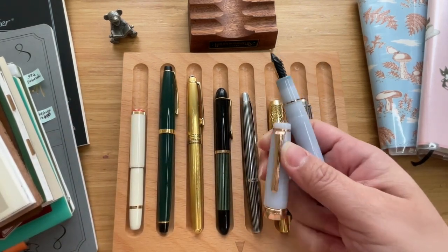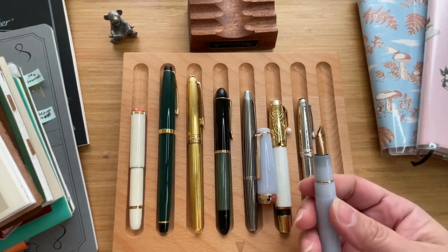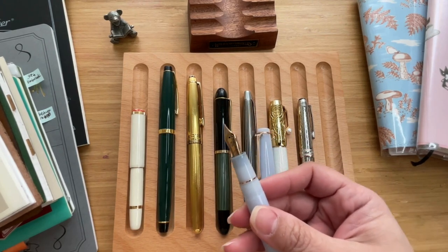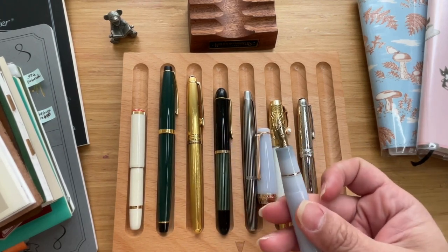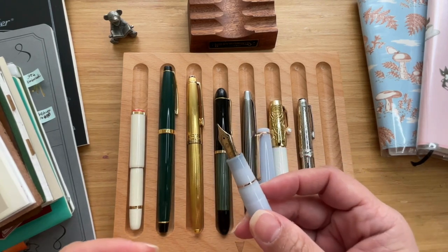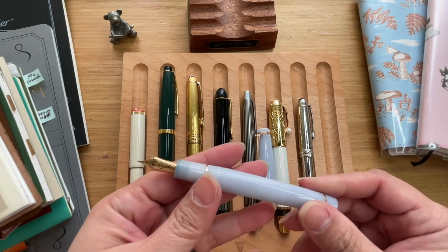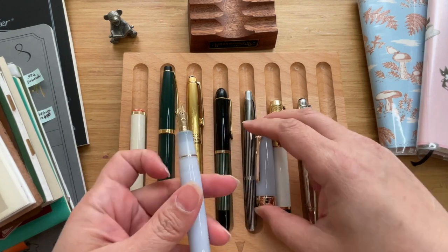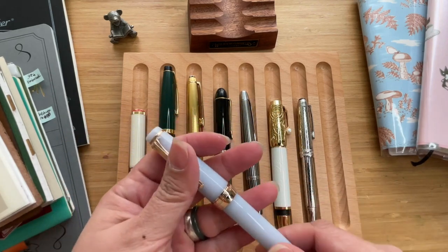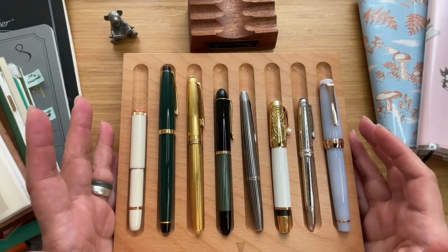This is also always inked with Diamine One More Sleep — it goes really well. It is just the right kind of wetness for it, and I use it a lot for my everyday journaling. So that is my absolute favorite. There you have it — my top 15 pens.